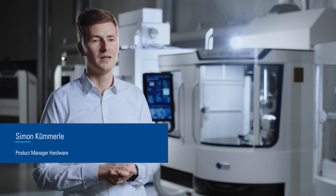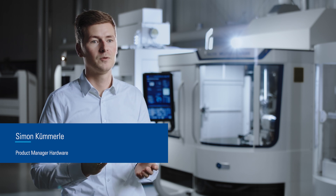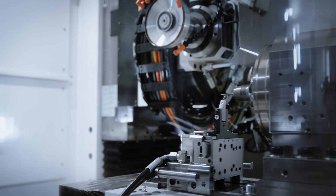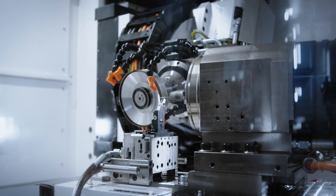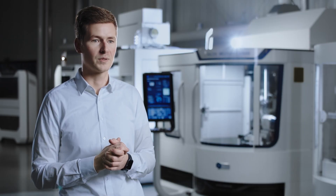The Helitronic Micro is the most accurate tool grinding machine in our portfolio. It is optimized for producing micro tools up to a tool diameter of 12.7 mm or half inch. The machine bed made of mineral cast is specially designed for this area of application, which ensures vibration damping and temperature resistant grinding precision.